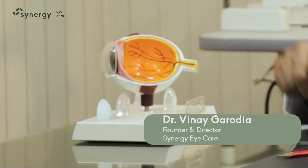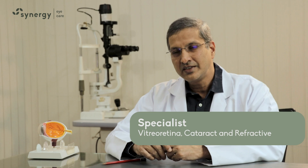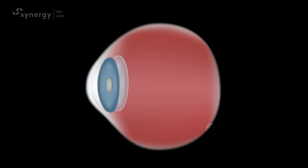Cataract is clouding or opacity of the normally transparent lens inside the eye. This blocks the light rays and thus decreases the vision. It usually progresses slowly and therefore causes gradual decrease in vision. It may also have other symptoms like frequent change of glasses and glare.